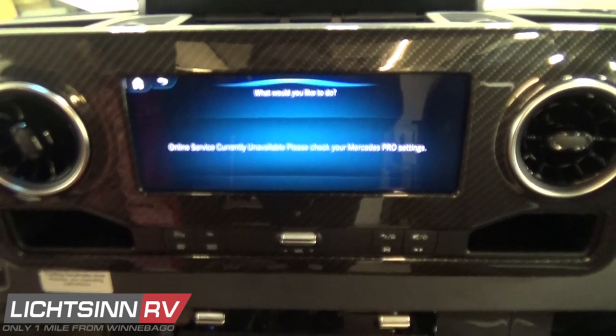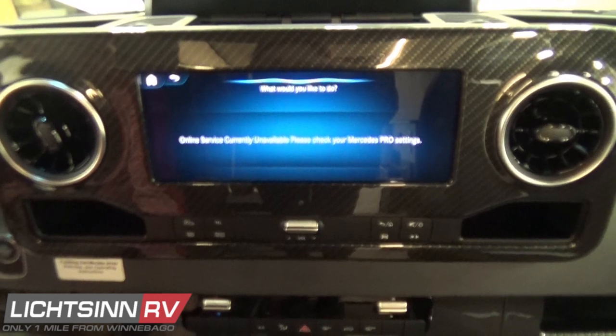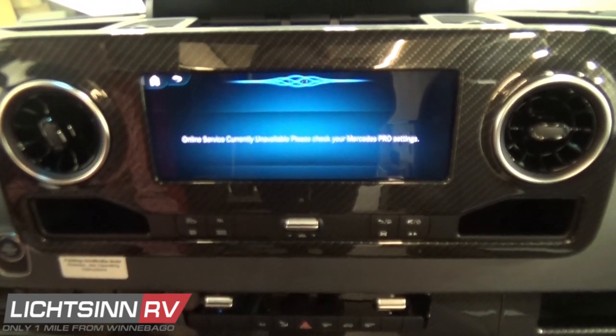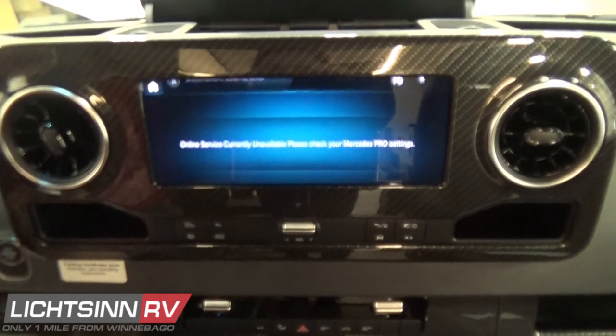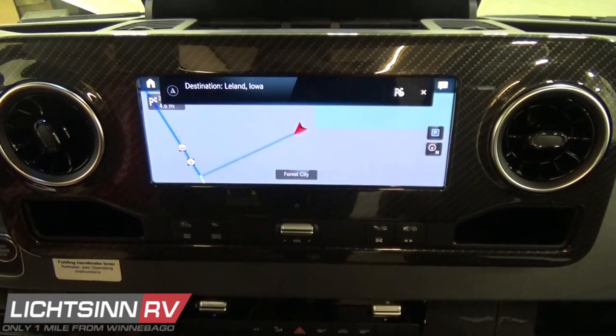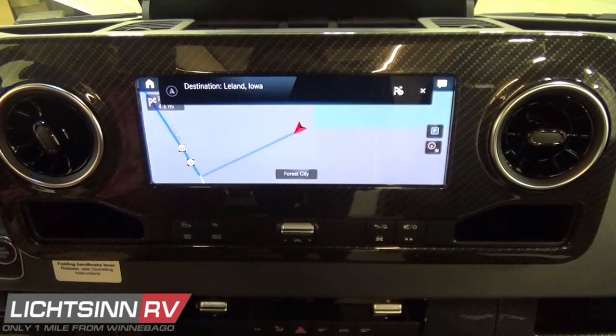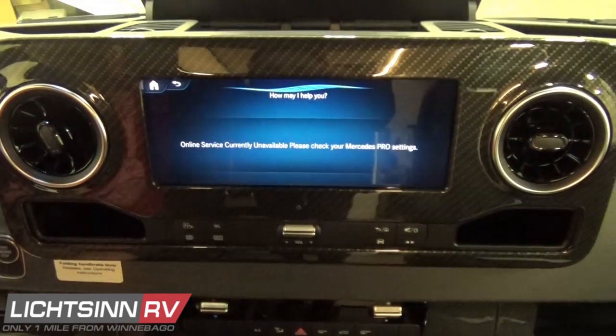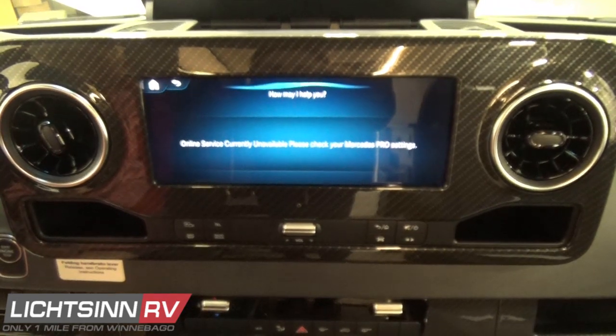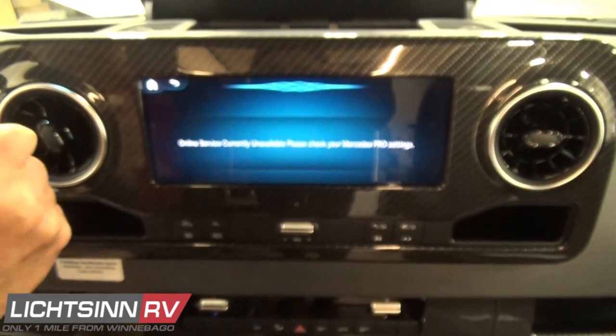Each of these apps are movable within the infotainment center — you can customize the array of apps by pressing and holding. This is a capacitive touchscreen monitor that functions and swipes just like an iPad or Android tablet, and it's also controllable from the smart wheel controls.